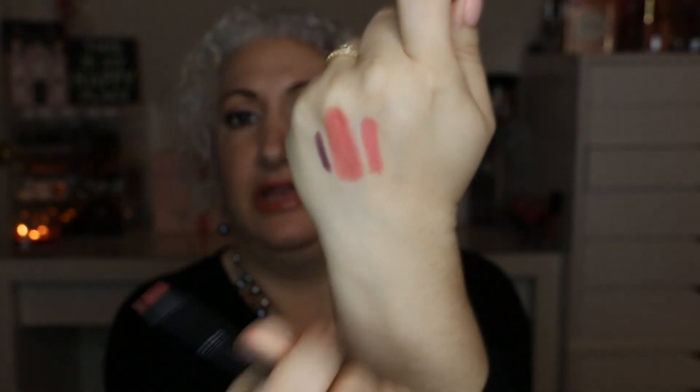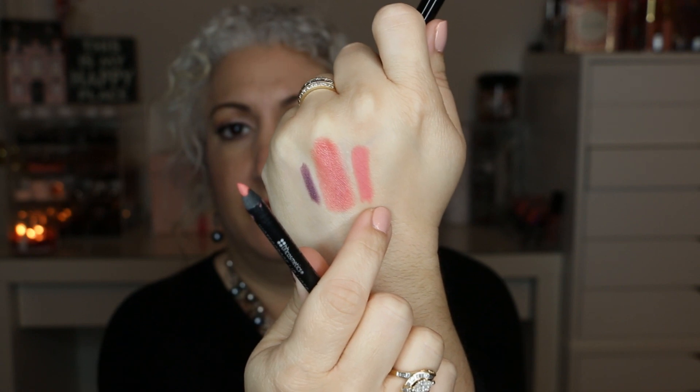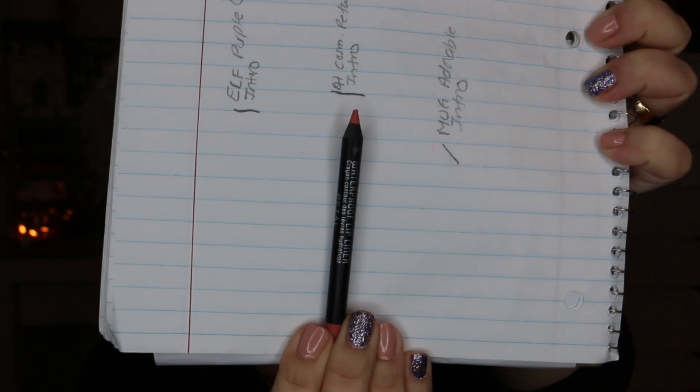The next item is by BH Cosmetics — it's the waterproof lip liner in Petal. I did mark it first and then had to sharpen it, so there may be a slight difference there. It's a pink-toned lip liner and this is my starting point. It's a very soft lip liner, so I need to sharpen it every two to three uses.